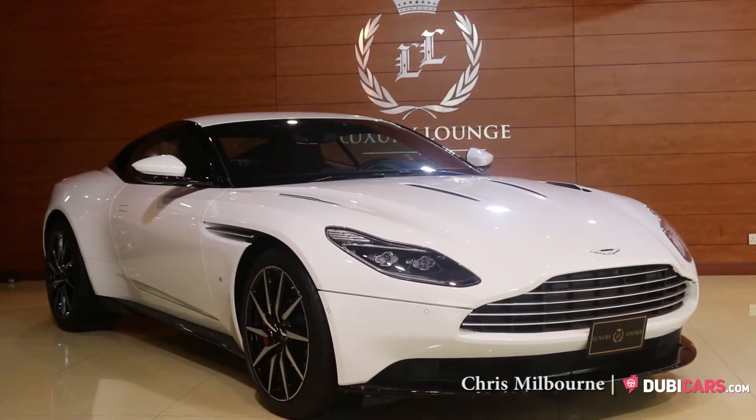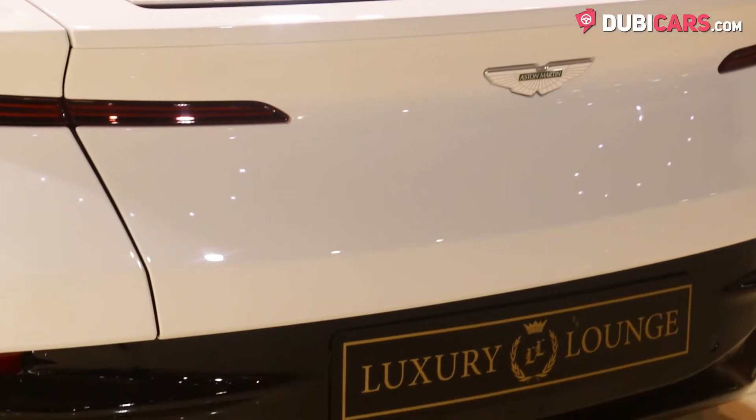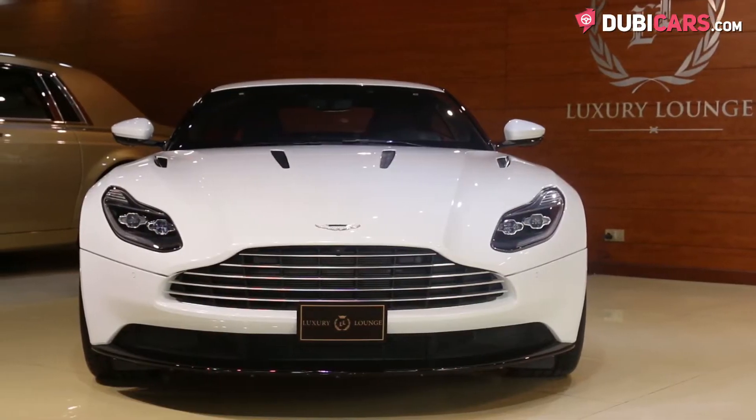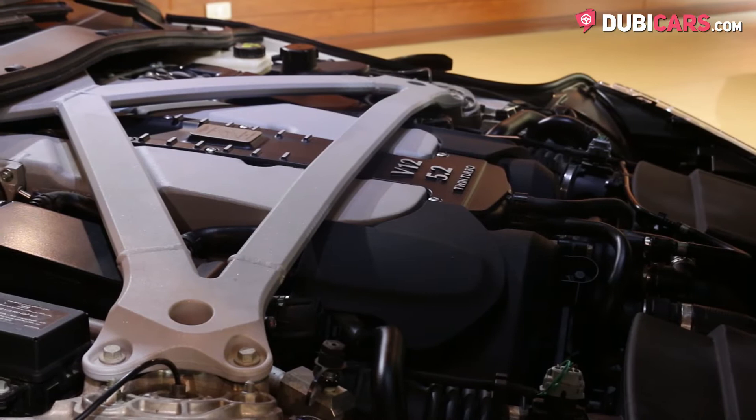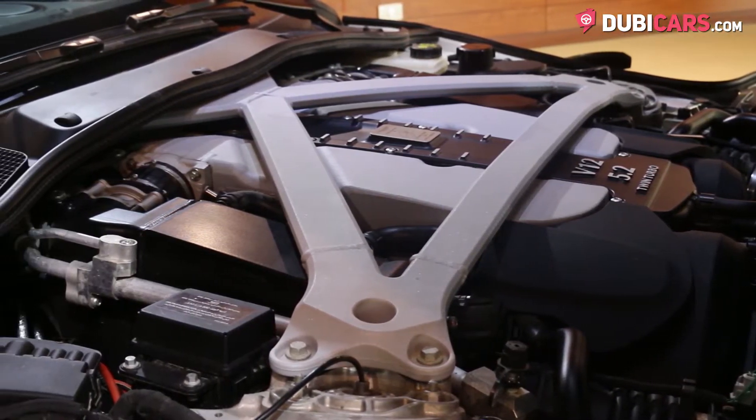Hello there, this is Chris at Doobiecarts.com, and this is a 2017 Aston Martin DB11 for sale at Luxury Lounge. Aston Martin's latest sports car is powered by a potent V12 5.2-litre turbocharged petrol engine, rated at an impressive 608 horsepower.